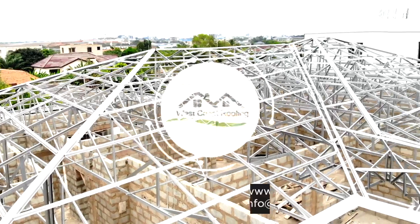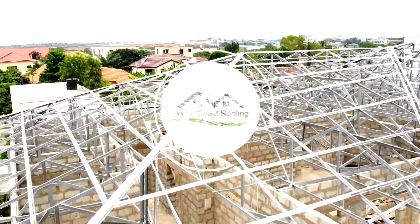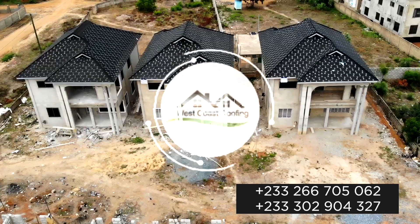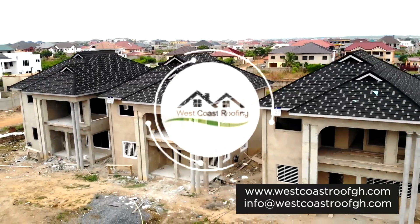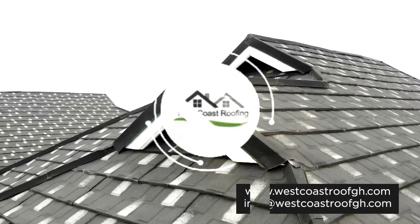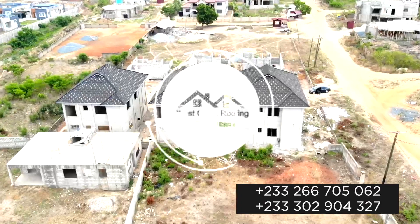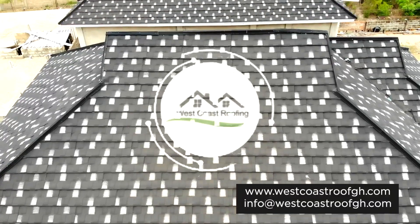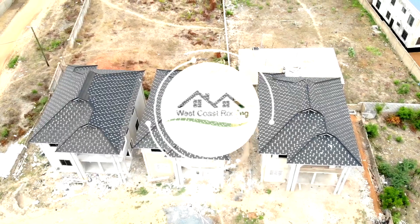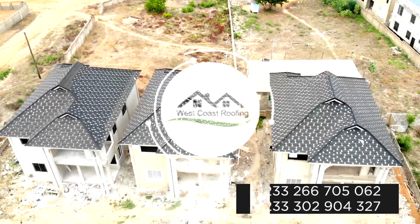West Coast stone coated tiles has proven in performance both in Ghana and the West Africa sub region. The roof is to resist leaking and other elements from above, wind included. At this location, the exposure gives a harsh environment that leaves many roofing materials deteriorating with time. On the contrary, stone coated tiles remain intact.